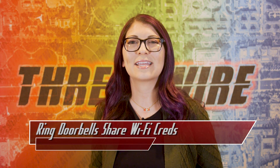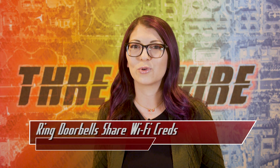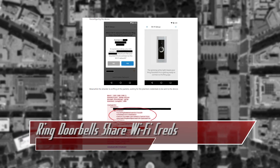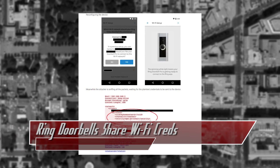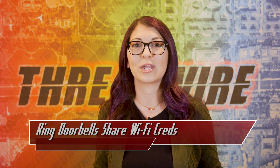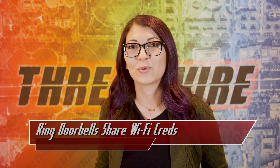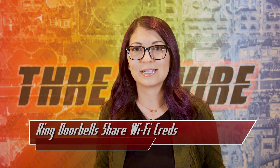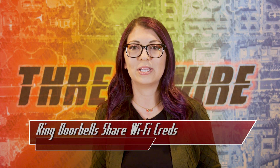In a report by security company Bitdefender, a vulnerability in the Ring video doorbell was disclosed publicly on Thursday after Ring had a chance to implement an automatic update. With the flaw, an attacker could gain access to the Ring doorbell owner's Wi-Fi credentials. This affects the Ring Video Doorbell Pro cameras, which are internet-connected wireless home security doorbells with video recording capabilities.